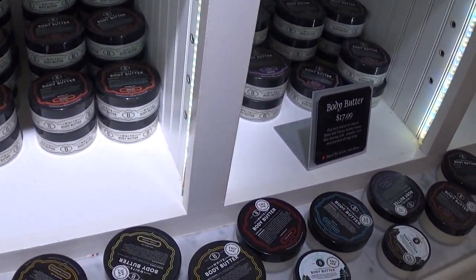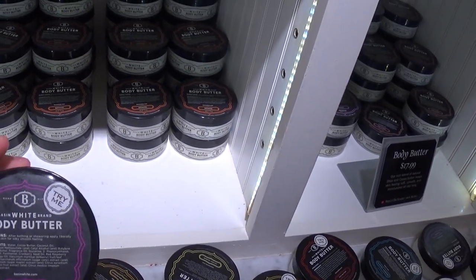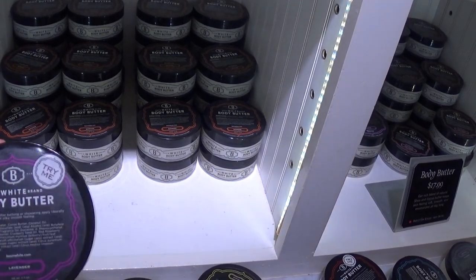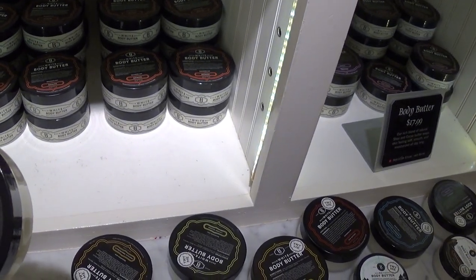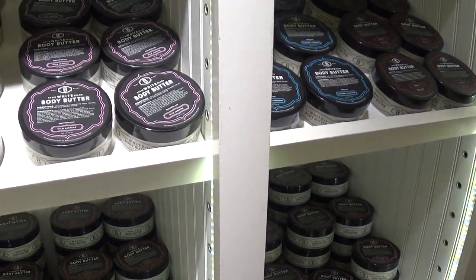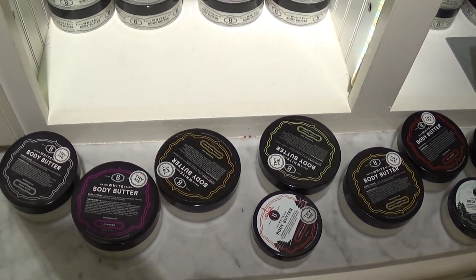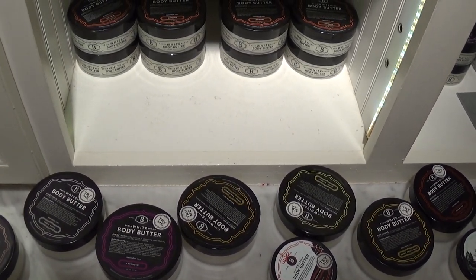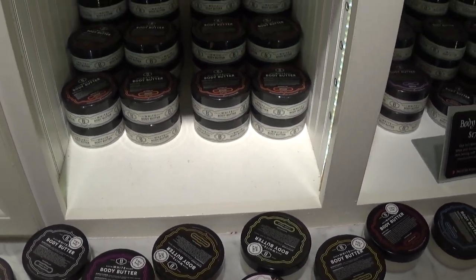Body butter, $17.99. You have a way to try and smell and see how it smells. It's lavender. They have white jasmine, vanilla grapefruit. Do you see pink sugar? Pink sand. Christmas cookies. Gingerbread.